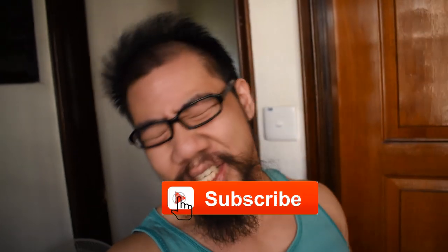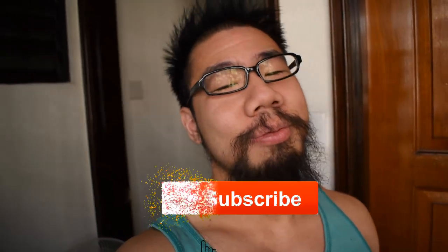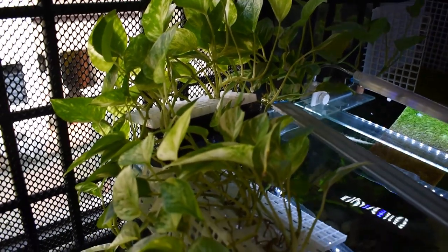Hey, what is going on, friends? Welcome back to another video. If you're new to the channel, my name is Ashley and I make new fish content every week, so remember to smash the subscribe button and come join the family. Today's video: adding lucky bamboo into my aquarium — check it out!